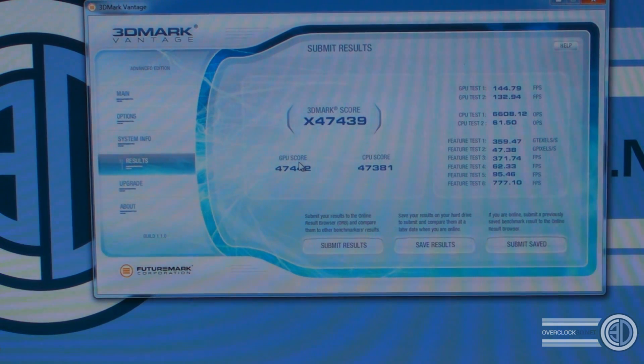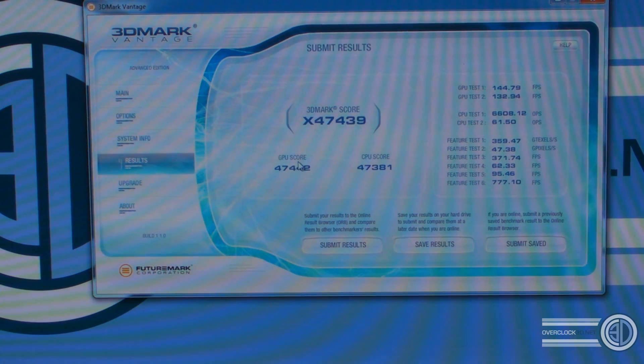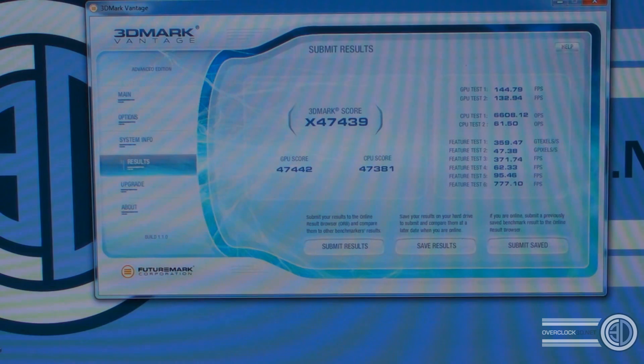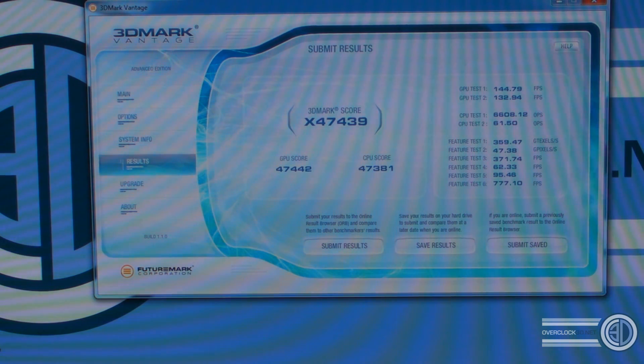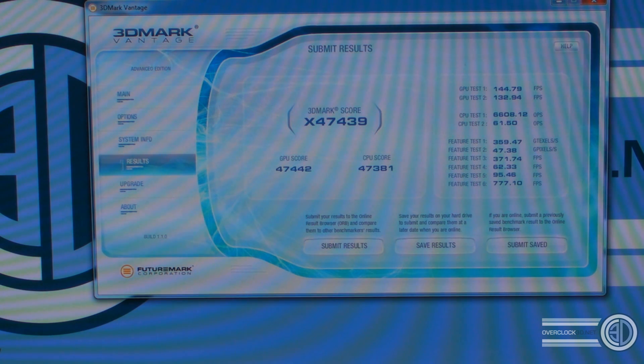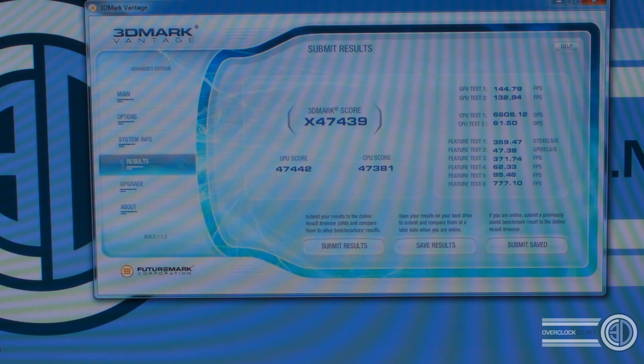3DMark Vantage X-score: 47,439. If you move the mouse out of the way, you can see the scores are a lot more even now — CPU score 47,381, GPU score 47,442. We can conclude that with this benchmark, the P-score was being slightly limited by the CPU, as mad as that sounds. Time to crack on with some Unigine.